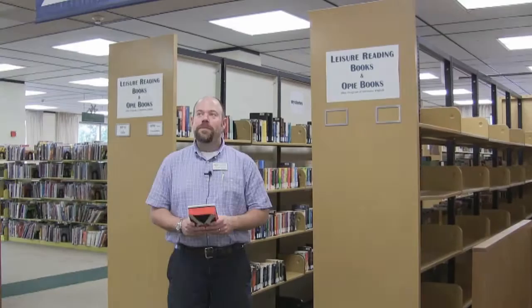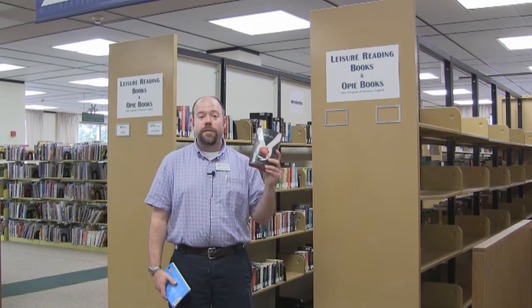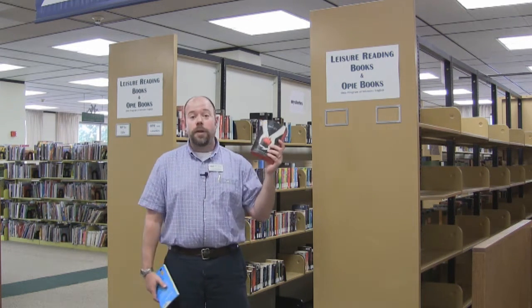Around the corner from Current Periodicals we actually have the Leisure Reading Collection and the Opie Collection. Here you'll find books such as Twilight. So if you're looking for a fun read to read in between classes to kind of clear your head a little bit, this is a great place to find books like Twilight, which is one of my personal favorites, of course.